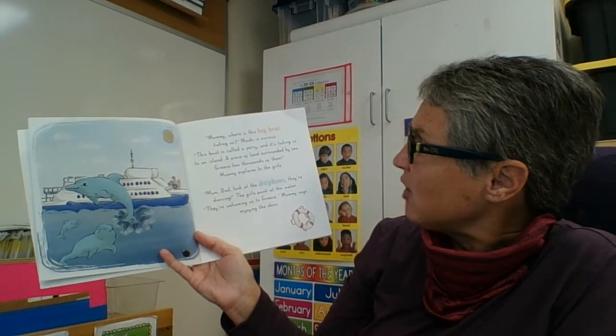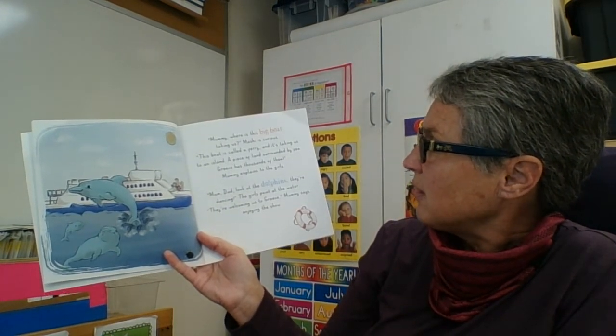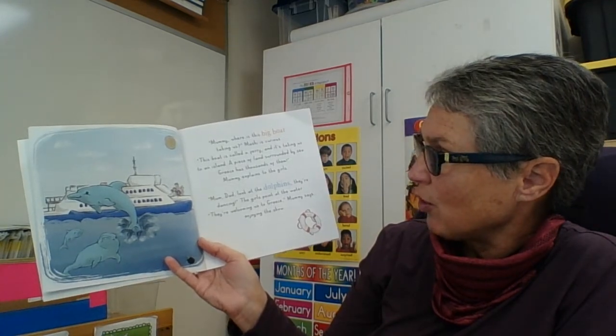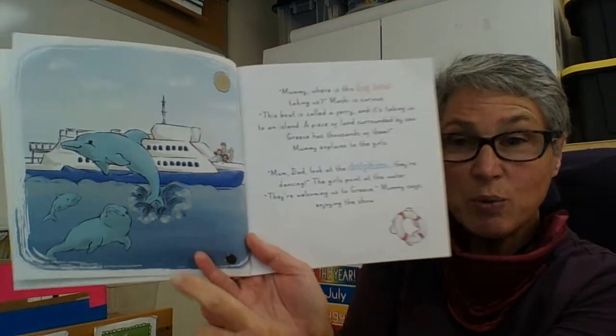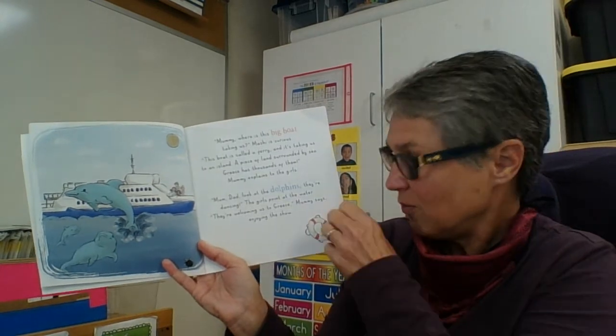"Mum, Dad, look at the dolphins — they're dancing!" the girls point at the water. "They're welcoming us to Greece," Mummy says, enjoying the show. We know that the dolphin is the national animal of Greece, probably because it is a sea-dwelling creature.